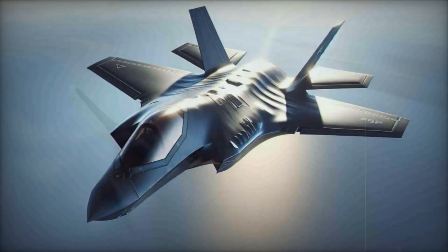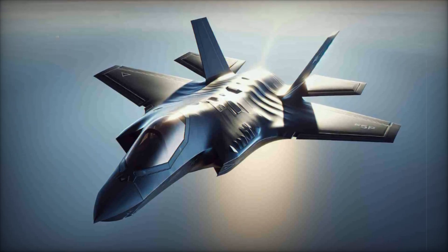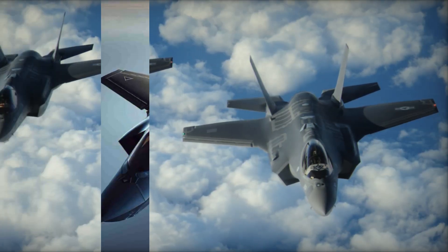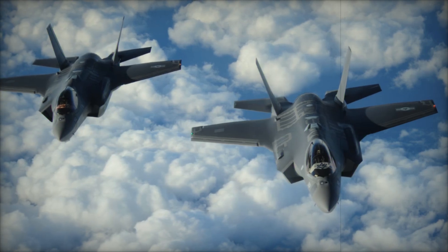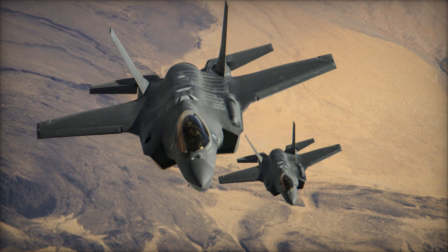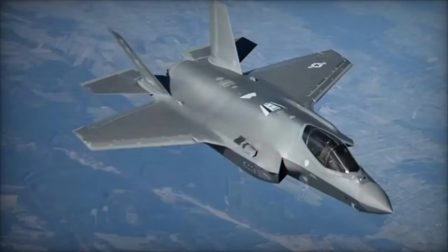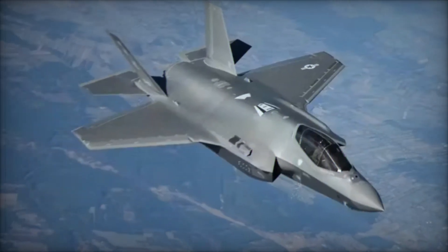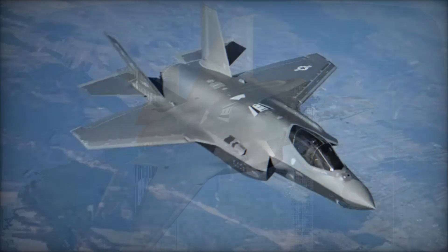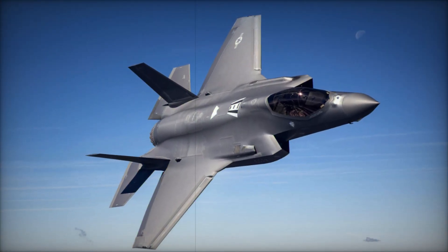The F-35's versatility was another factor that contributed to the operation's success. While primarily designed as an air-to-air and air-to-ground combat aircraft, the F-35 also serves as a platform for intelligence, surveillance, and reconnaissance (ISR). During the strike, Israeli F-35s likely performed a range of roles, from gathering intelligence to ensuring each target was hit with precision. This multi-role capability makes the F-35 a highly flexible asset in complex operations.